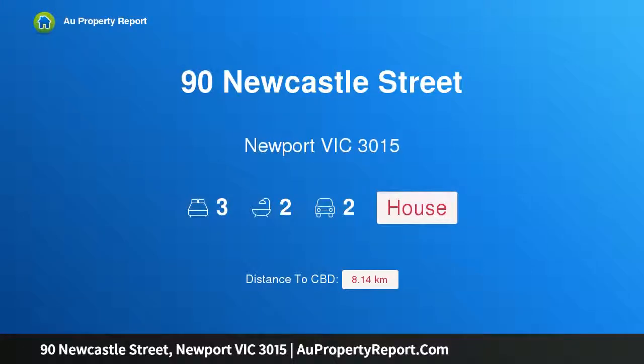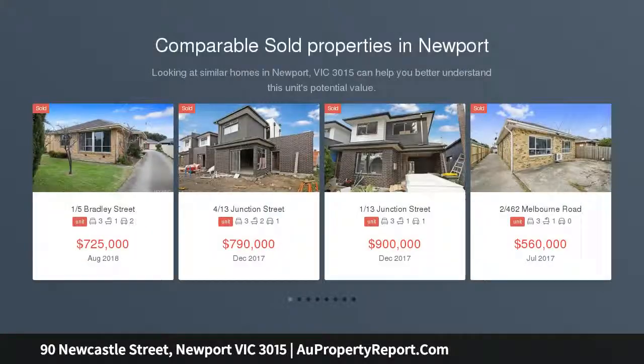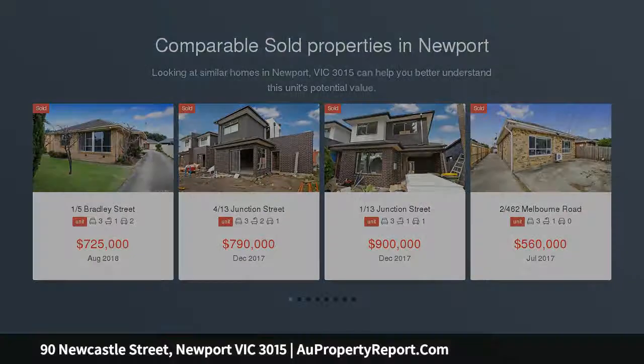Hi, I am glad to introduce property 90 Newcastle Street, Newport, Victoria 3015 — luxurious elevated living and pool. A sensational two-year-old, three-bedroom home of exquisite style and luxurious indoor-outdoor living that boasts a pool and elevated kitchen and living.